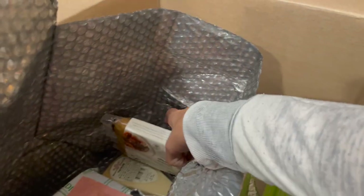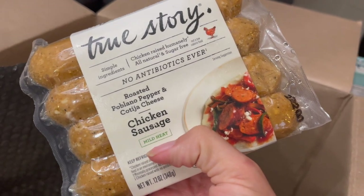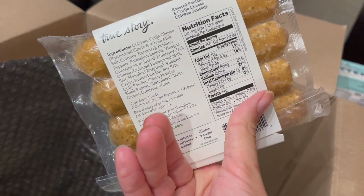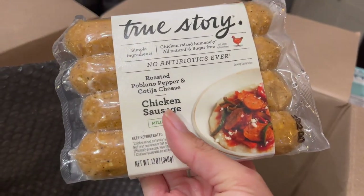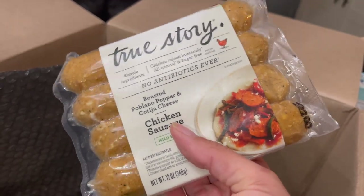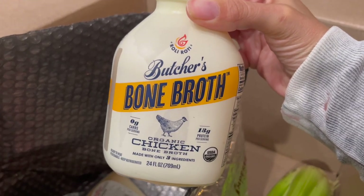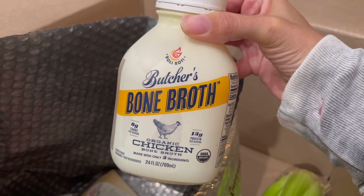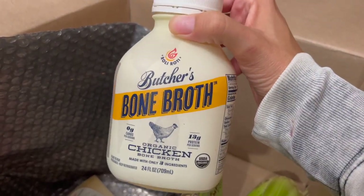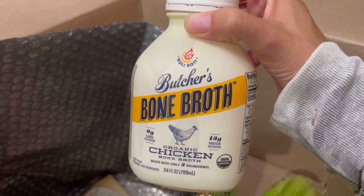I buy butter all the time, and since I had such a good coupon it brought the price down quite a bit, so I ended up buying three pounds of butter. I really couldn't buy a lot of produce since we're going to be gone for a while. I love buying chicken sausage from Imperfect Foods — this is roasted poblano pepper and cotija cheese. Each link has only 150 calories, so these will be great on my down days for intermittent fasting. I also got bone broth, which I've been asked to try with my continuous glucose monitor test to see what effect it has after fasting.